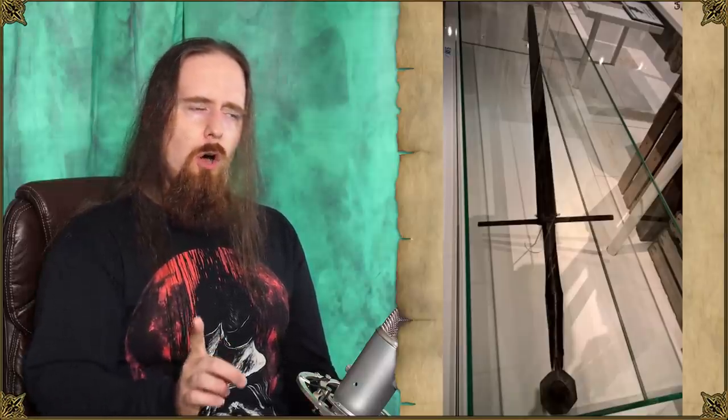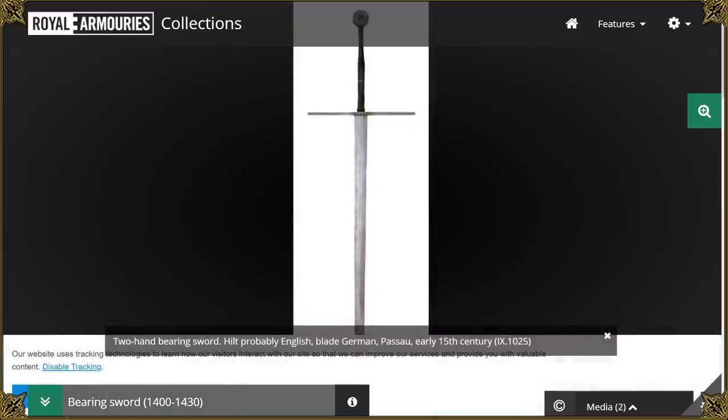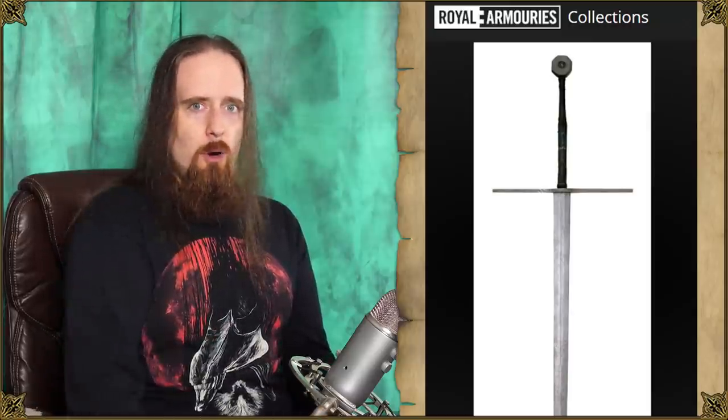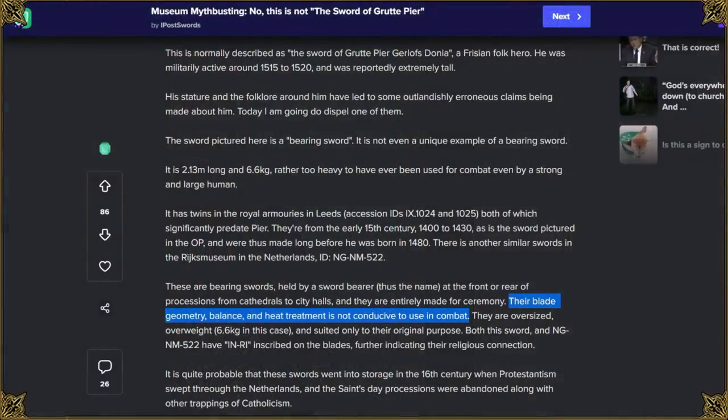Plus, there are two almost identical bearing swords in the Royal Armouries Museum in Leeds — IX.1024 and 1025 — both from Germany. So if there are several exactly like this, it's clearly not just a one-of-a-kind sword made for an exceptional individual. This seems to have been a kind of standard bearing sword. Aside from the impractical enormous size and weight, apparently the heat treatment and blade geometry also aren't suitable as an actual fighting tool — though citation needed on that one, as I haven't been able to track down the source of that statement.